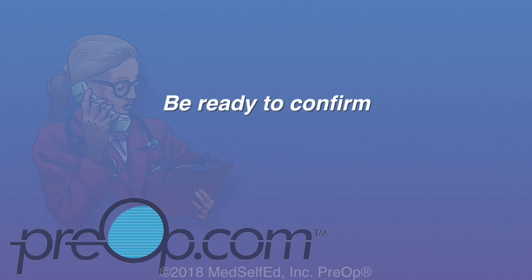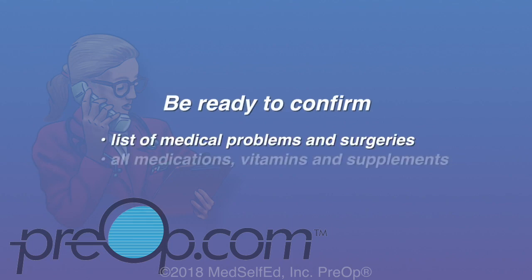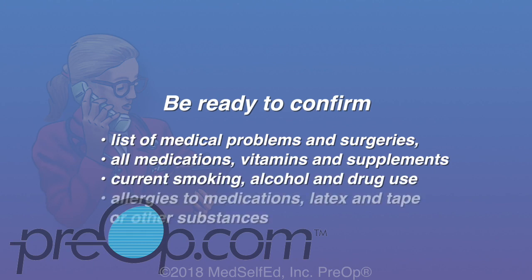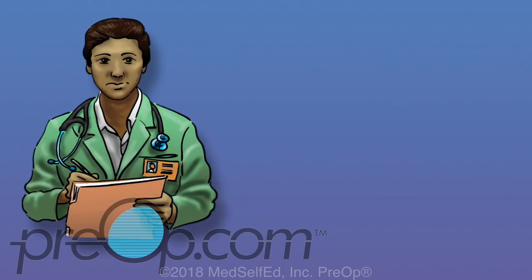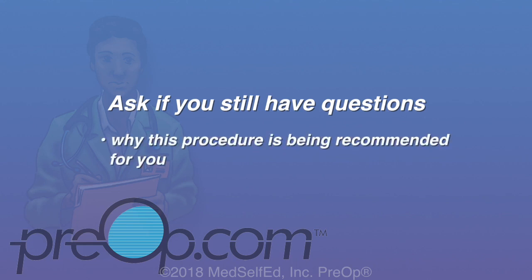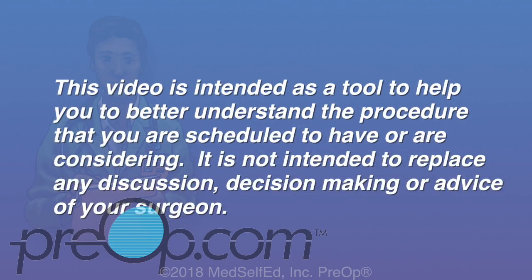You should be ready to verify your list of medical problems and surgeries, all of your medications including vitamins and supplements, your current smoking, alcohol, and drug use, and all allergies — especially to medications, latex, and tape. All surgery and anesthesia have a small but possible risk of serious injury, even some problems very rarely leading to death. It is your job to speak up and ask your surgeon if you still have questions about why this surgery is recommended, the risks, and alternatives. This video is intended as a tool to help you better understand the procedure, and is not intended to replace any discussion, decision-making, or advice of your surgeon.